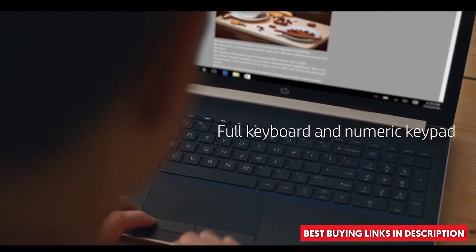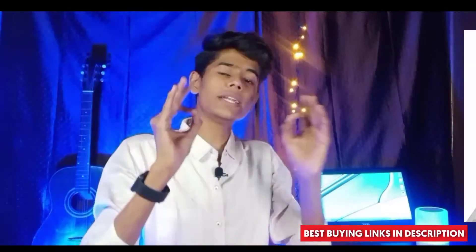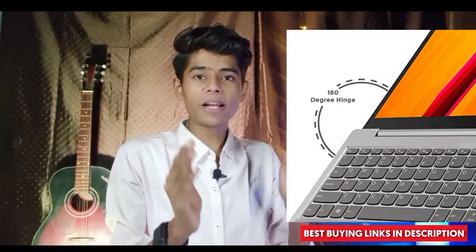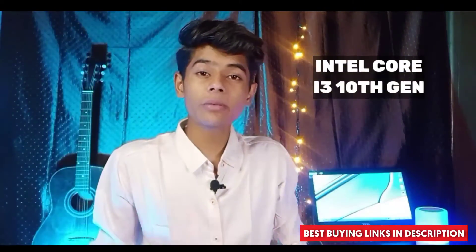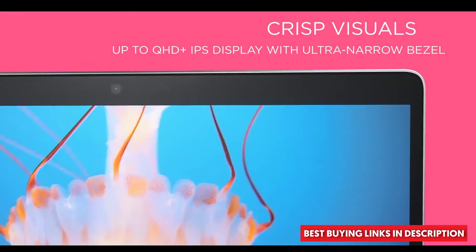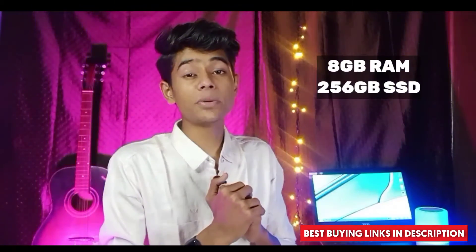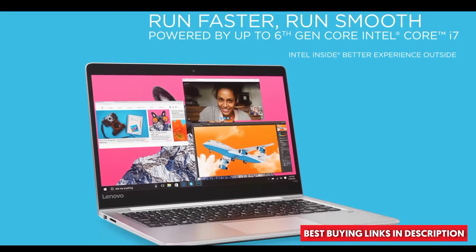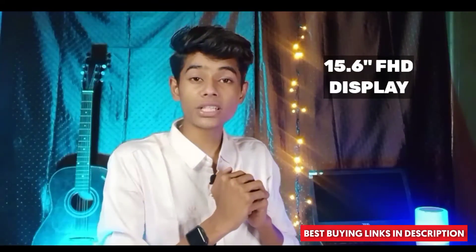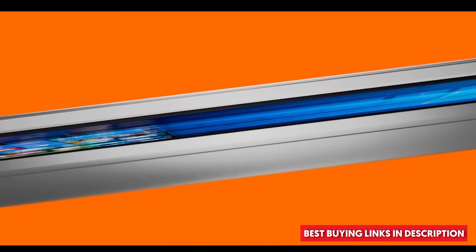The next laptop is the Lenovo Ideapad S145, which features a 180-degree display hinge — meaning you can open it completely flat, which is a great deal. It comes with an Intel Core i3 10th generation processor and offers good performance. You also get 8GB RAM and 256GB SSD, which will boost your performance significantly. The display is a 15.6-inch FHD screen.